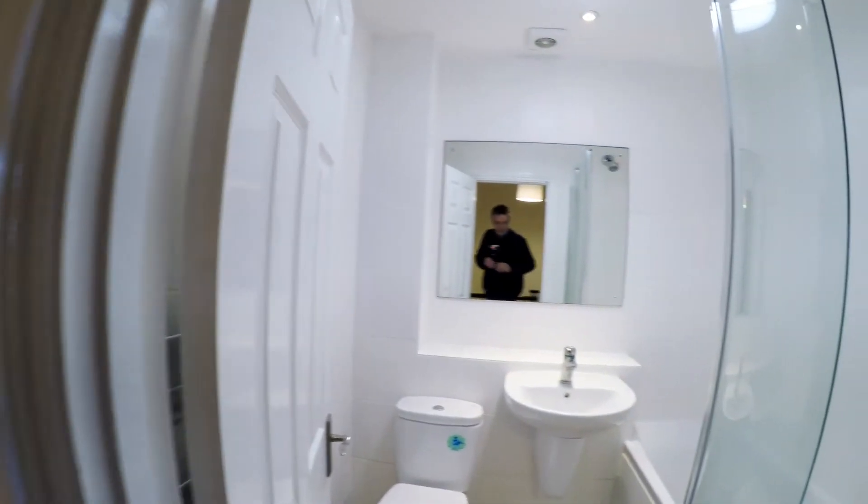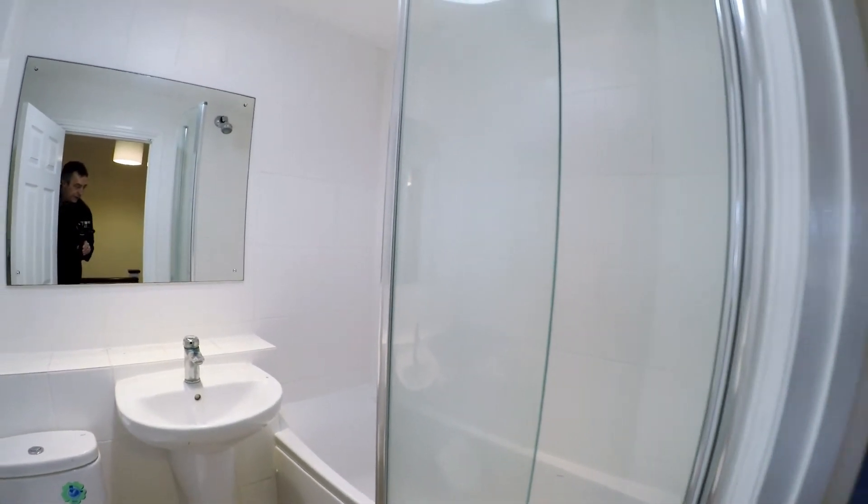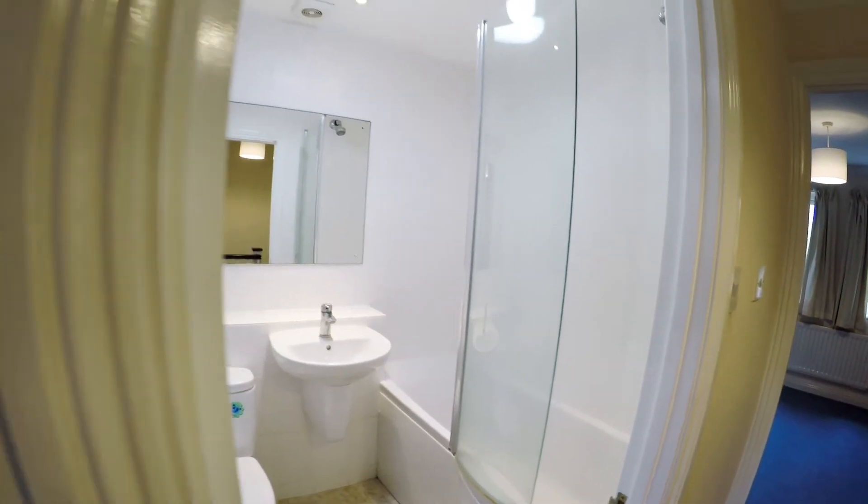Bathroom in the middle — we've got some cleaning to do here, so the shower screen's scaly, but there's a nice shower over the bath. It's a neutral white scheme.